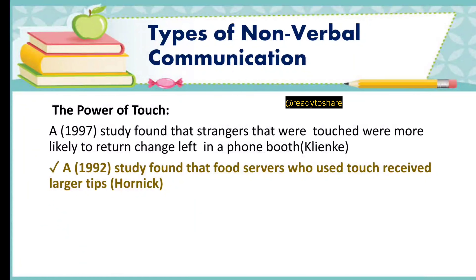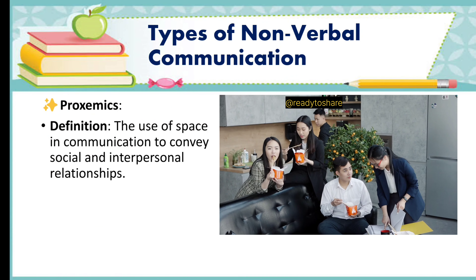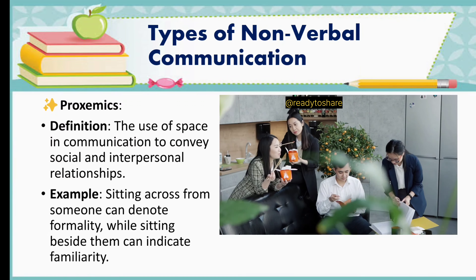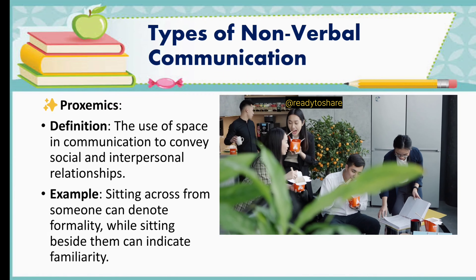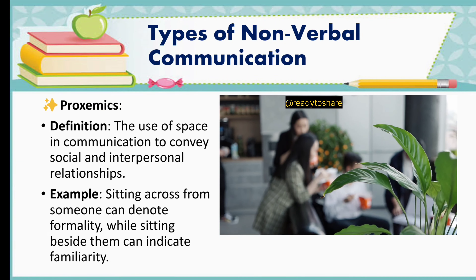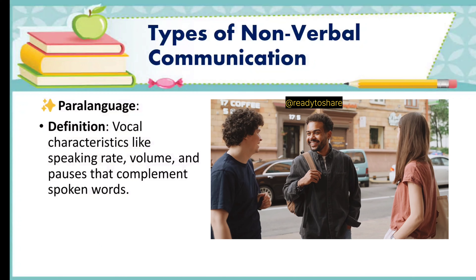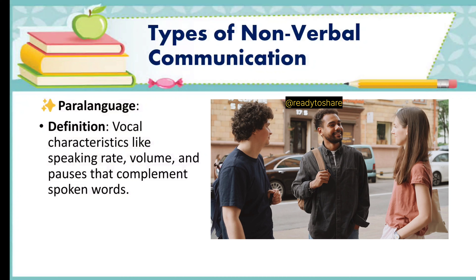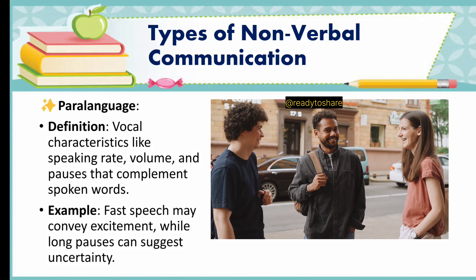Then we have proxemics. Definition: the use of space in communication to convey social and interpersonal relationships. Example: sitting across from someone can denote formality, while sitting beside them can indicate familiarity. Next is vocalics or paralanguage. Definition: vocal characteristics like speaking rate, volume, and pauses that complement spoken words. Example: fast speech may convey excitement, while long pauses can suggest uncertainty.